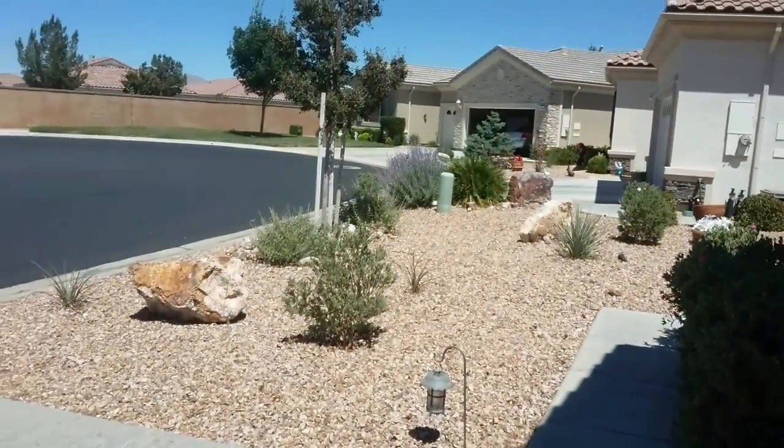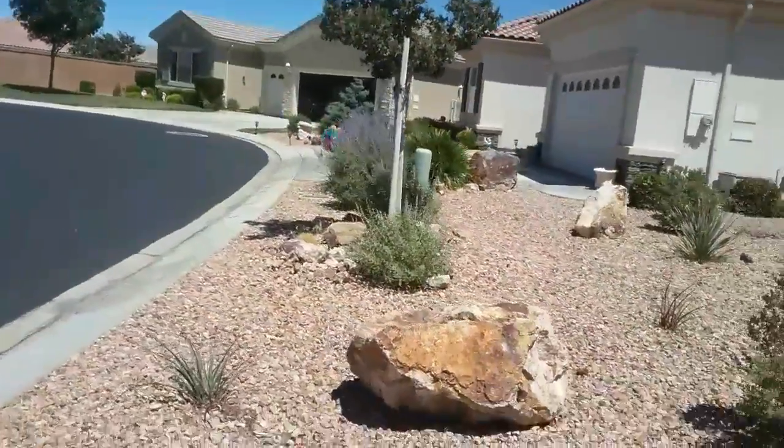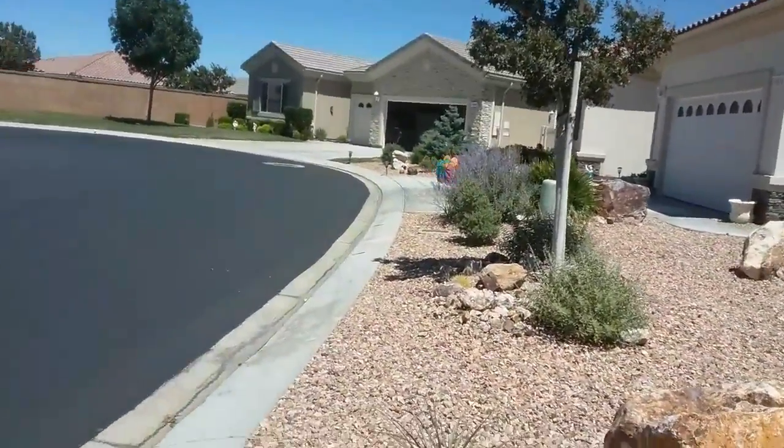If you guys hear that noise, it's actually that little thing spinning behind the bush. I'll try to get a closer look — it's like a colorful spinning thing right there. It's really annoying. But yeah, right now I'm just showing you around the outside of this house.